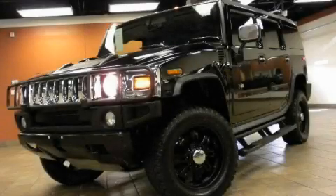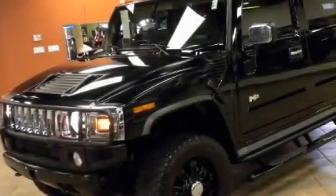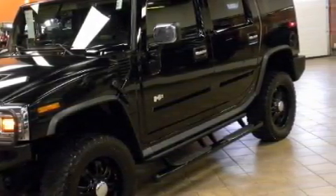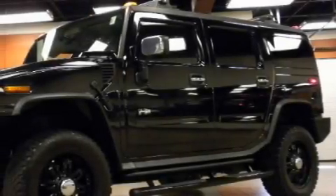This is a 2005 Hummer H2, a big SUV for big fun. The solid eight cylinder engine, connected to an automatic transmission, produces enough power to comfortably merge into any traffic situation.